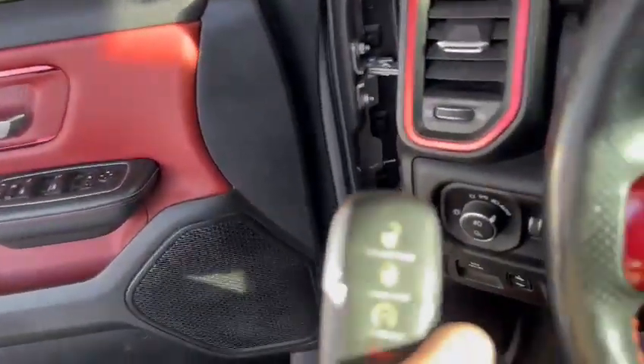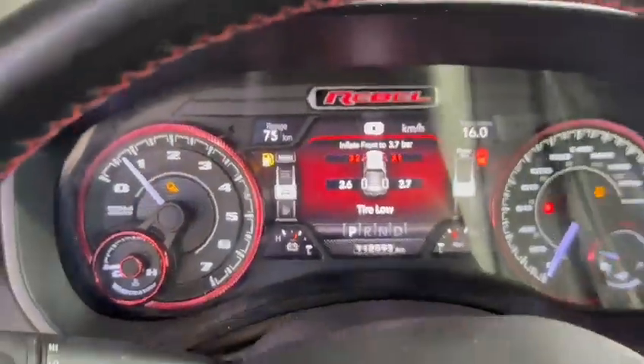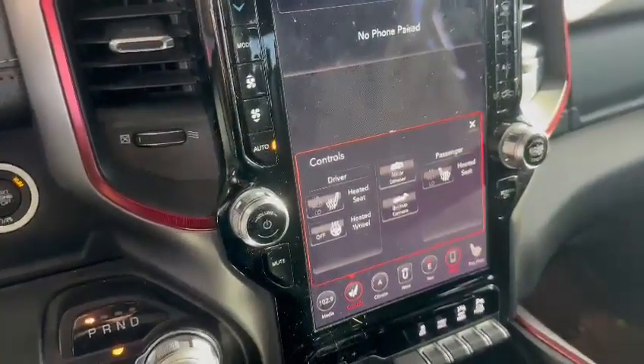Of course it comes with two key fobs equipped with remote start. This one is currently sitting at 112,598 kilometers exactly. It also has adaptive cruise control, heated seats, and a heated steering wheel for both the driver and passenger.